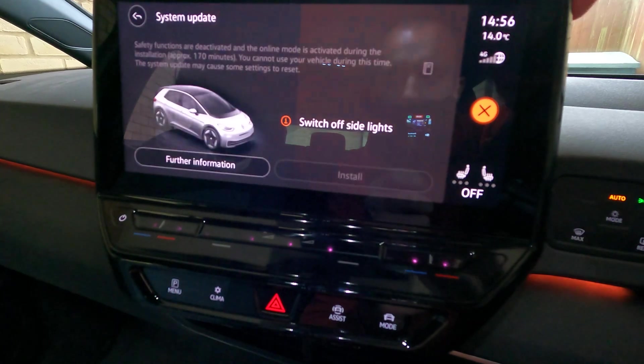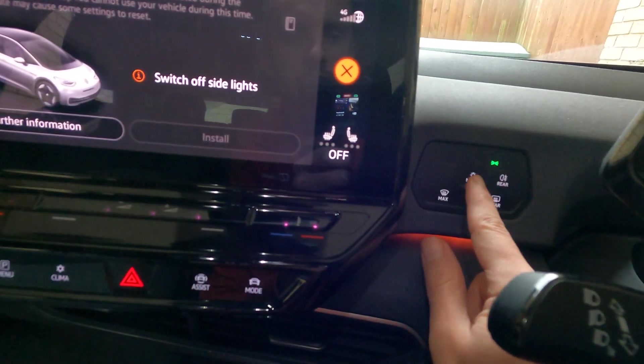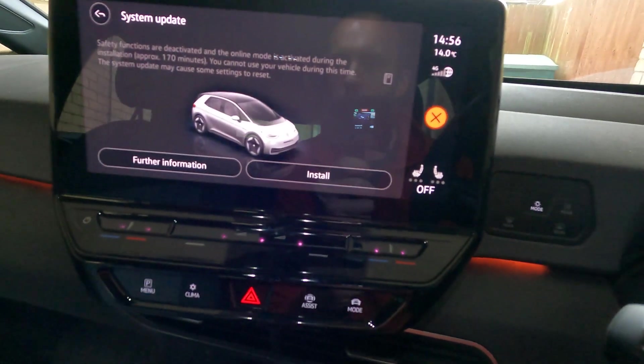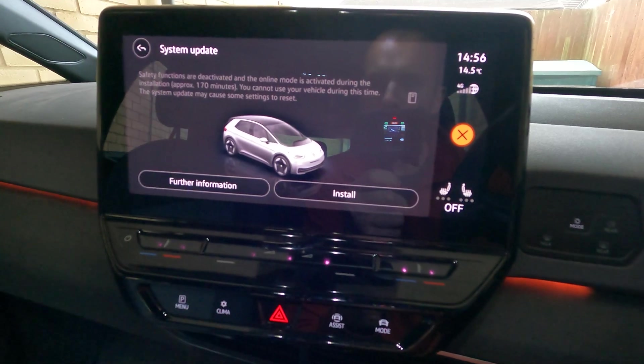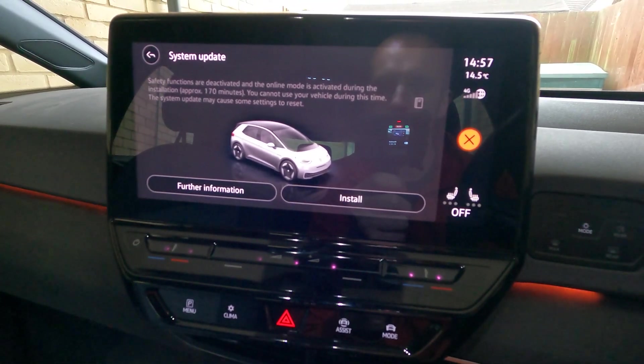So let's get on with it — let's press update available. As always, for some reason we have to go in and manually switch the lights off, which seems a bit silly when it's on auto mode. They're off and it's happy. Save functions are deactivated and the online mode is activated during installation — approximately 170 minutes, so just about three hours. This update will take quite a long time.